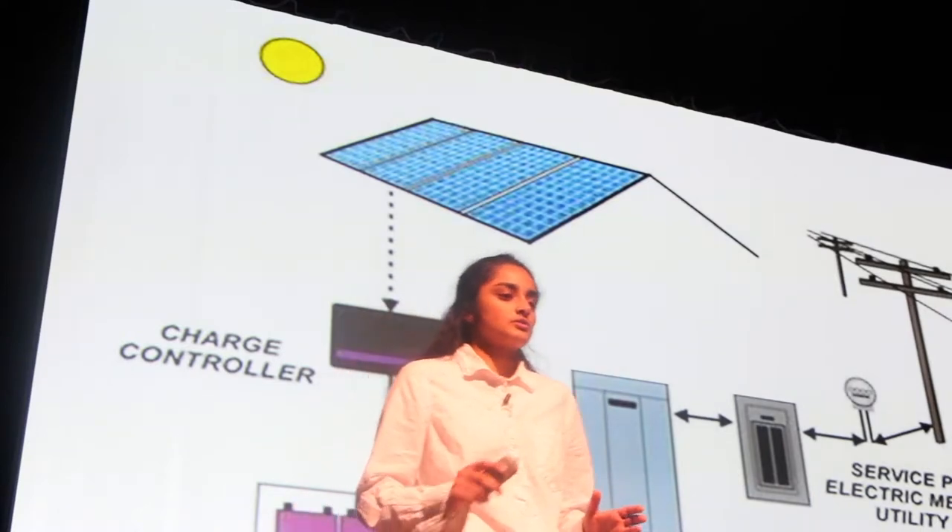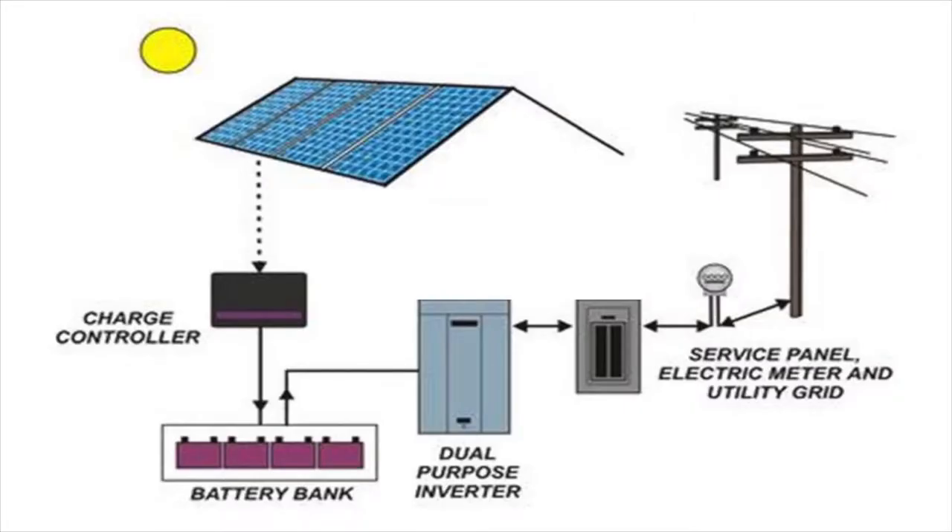But let's start from the beginning. Here we have a solar panel that's producing solar energy. That solar energy then goes to the charge controller. The charge controller makes sure that there's enough energy stored in the battery bank — not too much, but not too little.